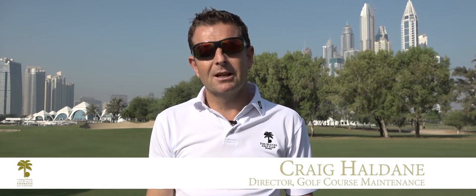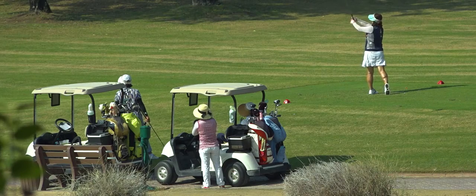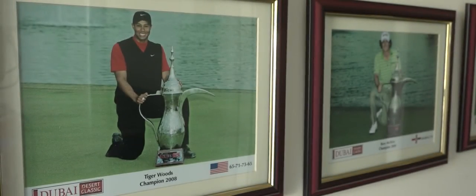Hi, my name is Craig Haldane and I'm the golf course superintendent at Emirates Golf Club. I'm really excited to introduce my department to you. We have a very unique situation at Emirates Golf Club whereby we are one of the few venues worldwide that hosts back-to-back tournaments. We have the Ladies European Tour visiting us in December and the Dubai Desert Classic on the European Tour visiting us late in January.